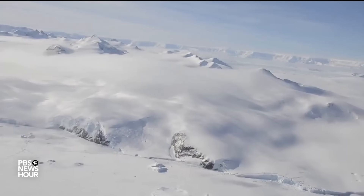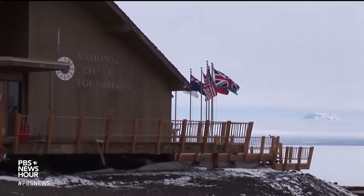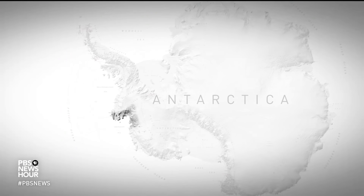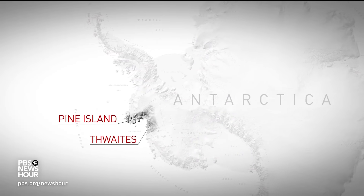The continent is warming from below and also from above. Alexandra Isern oversees all Antarctic science for the National Science Foundation. She says that in West Antarctica, two huge glaciers — Pine Island and Thwaites — are considered at serious risk of collapse.